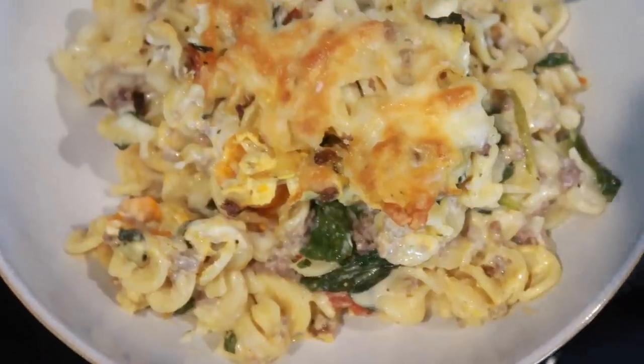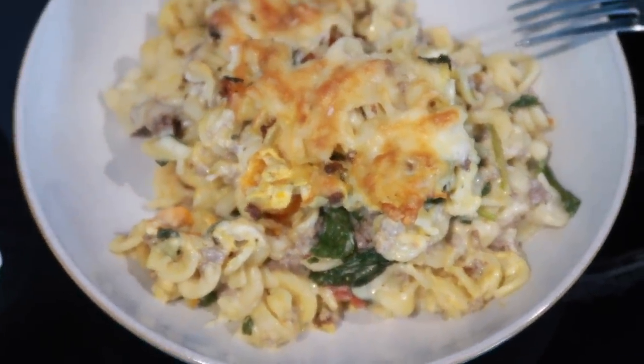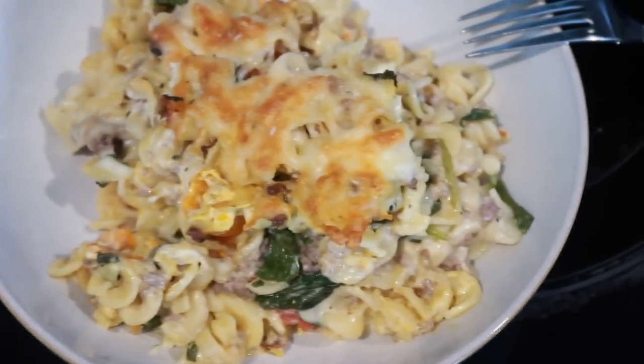Like any good casserole, this looks disgusting in the bowl but I promise it smells so good and it's gonna be so tasty.